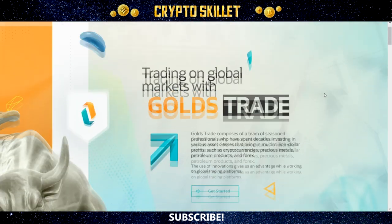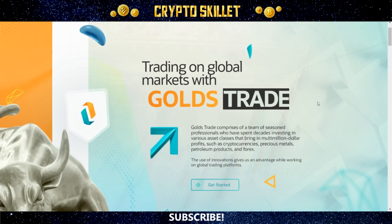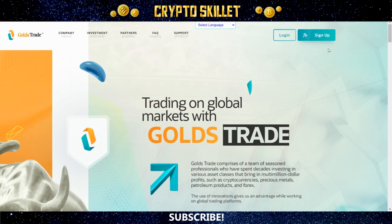So this is the Gold's Trade website. Right here it says 'Trading on global markets with Gold's Trade.' Now, it's not actually a trading platform — it is a high-yield DeFi project, as I explained. The very first thing you need to do is create an account. Just click that link down below in the description, and it takes you right here to this site. Then all you have to do is come down here and click the 'Get Started' button, or up here in the top right corner you can also click 'Sign Up.' That allows you to create your account — it only takes a few seconds and is super easy. Then once you've created your account, every other time you come back to the website, you'll be able to access your account by clicking the login button.